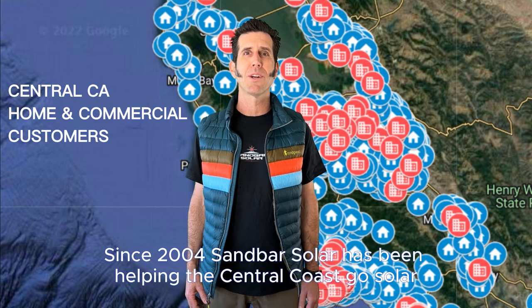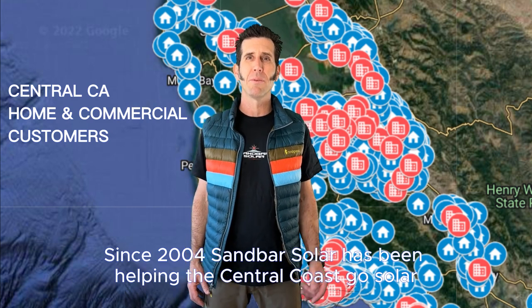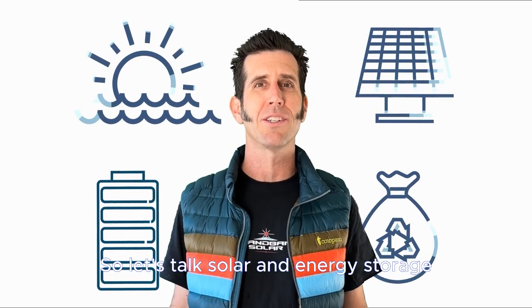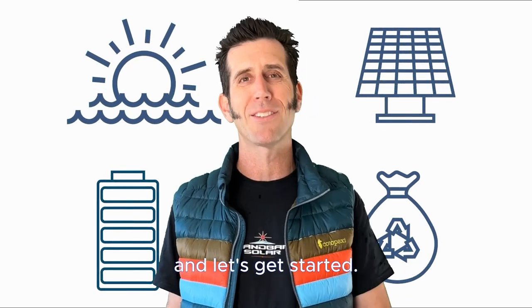Since 2004, Sandbar Solar has been helping the Central Coast go solar, and we want to make sure you get all your questions answered. So let's talk solar and energy storage — tap the link below this video and let's get started.